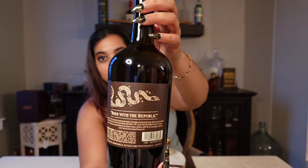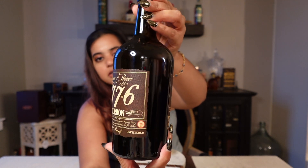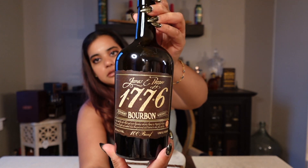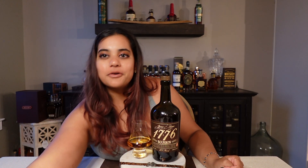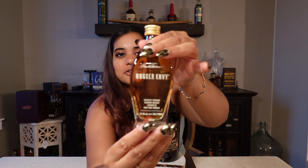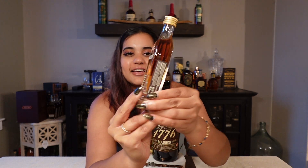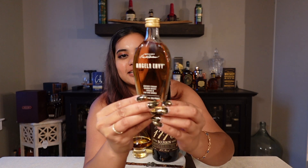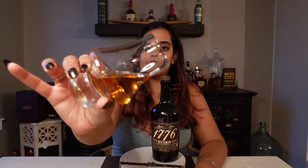This is what the back of the bottle looks like with the little snake, and this is the front. Before I start, I wanted to show you the cutest little bottle I found at the Virginia ABC today — it's a little Angel's Envy baby bottle. It's just so cute; I'm never going to open it. Okay, here we go — that is definitely a huge pour, oh my god.